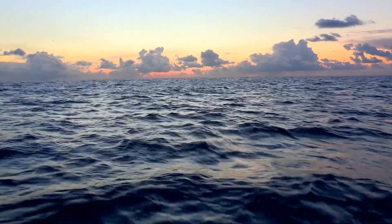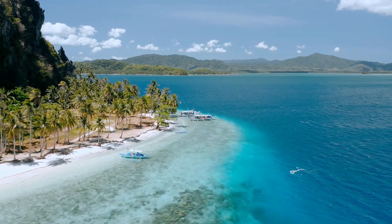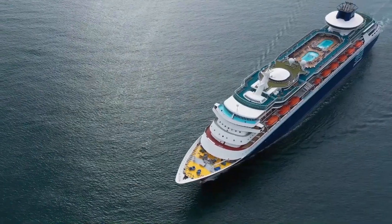The open seas, the glistening waves, the yummy buffets, the beautiful paradise-like beaches and islands. There are many reasons why people opt for a cruise vacation instead of a standard one.